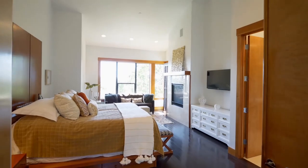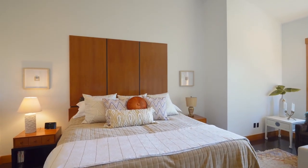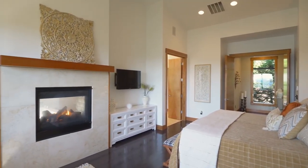The privately located Main Floor Master Suite is a luxurious retreat with a built-in custom cherry bed, a dual-sided fireplace, and views of its own.